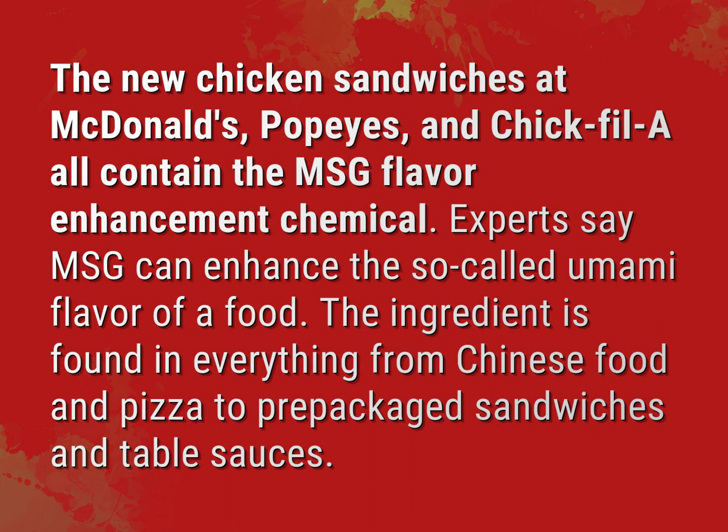Experts say MSG can enhance the so-called umami flavor of a food. The ingredient is found in everything from Chinese food and pizza to prepackaged sandwiches and table sauces.